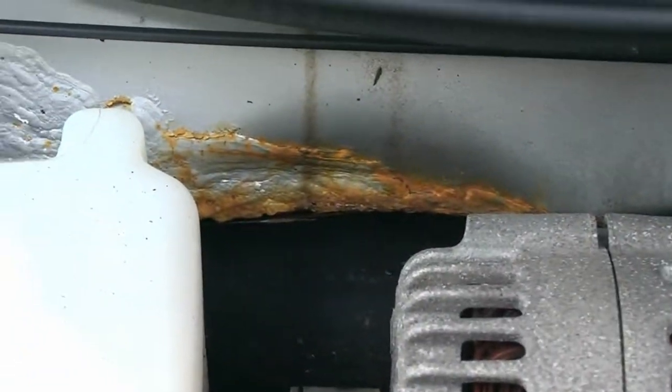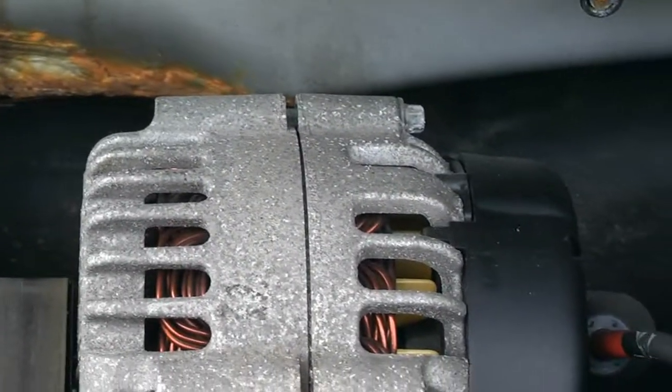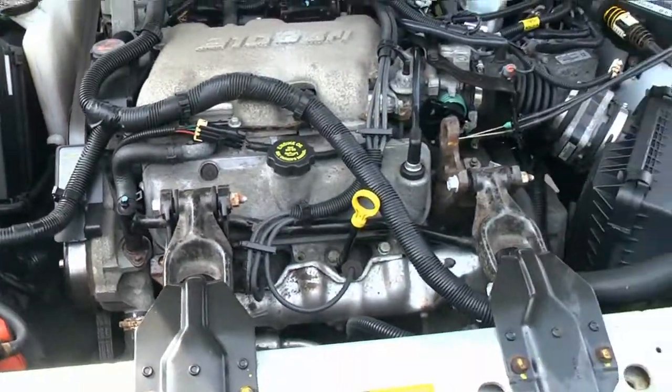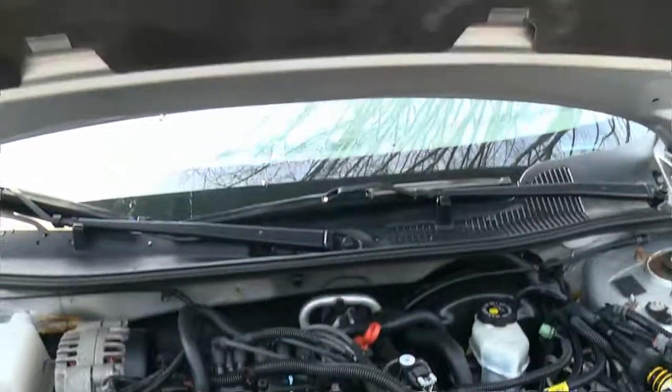Looking back here — serious rust back there, but it is a ten-year-old Ohio car, so you've got to expect that. Here's the inside of the engine compartment.